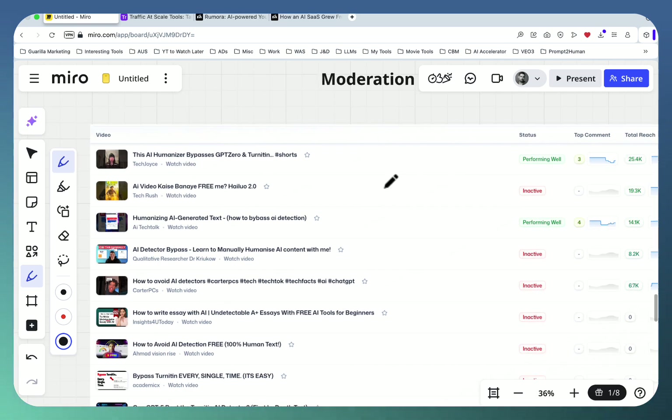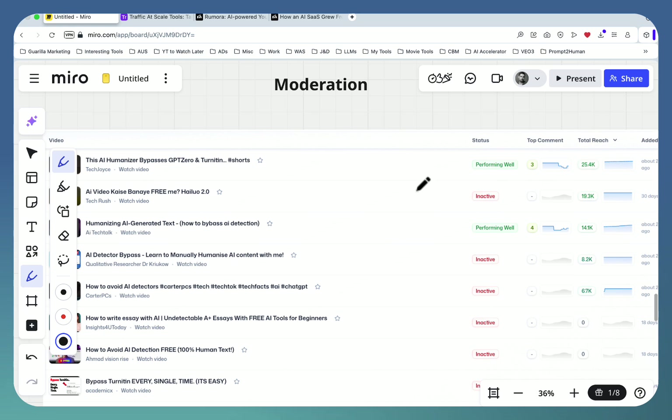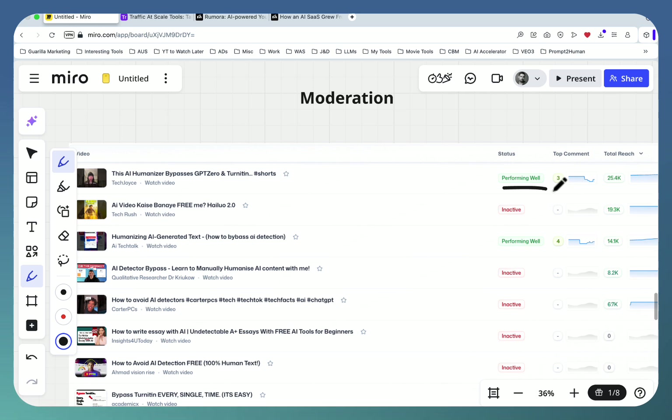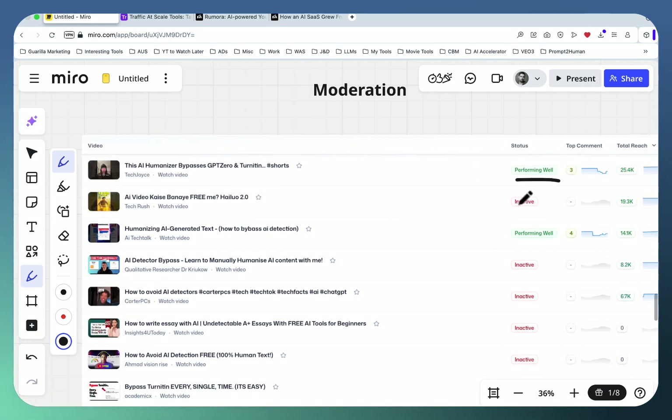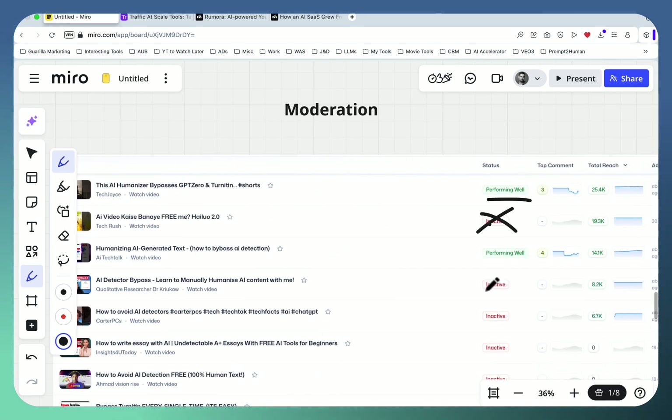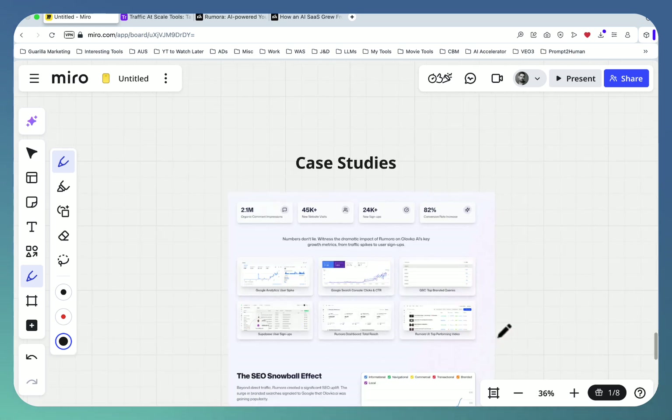Once the videos are added, the tool generates highly relevant comments and all you have to do is approve them and monitor video performance. You can see which videos are doing well, which have started stagnating, and which are inactive. Inactive videos usually mean you need to delete and replace them with new ones. Underperforming videos get removed automatically as well. Really, all you have to do is open this tool once a week, remove inactive videos, add newer ones, improve the comments, then close it for another week.